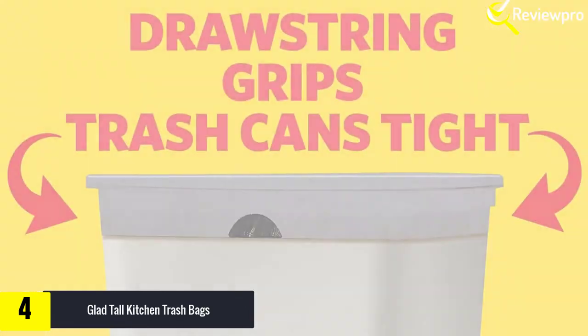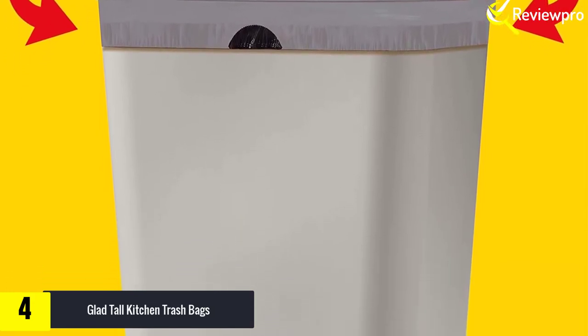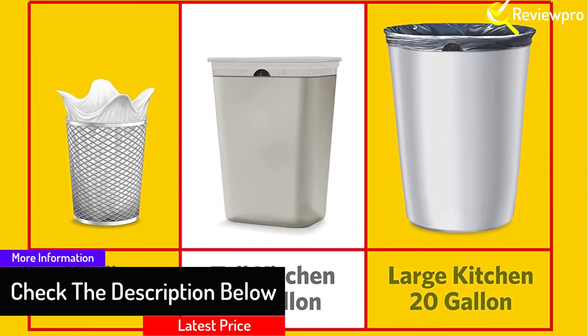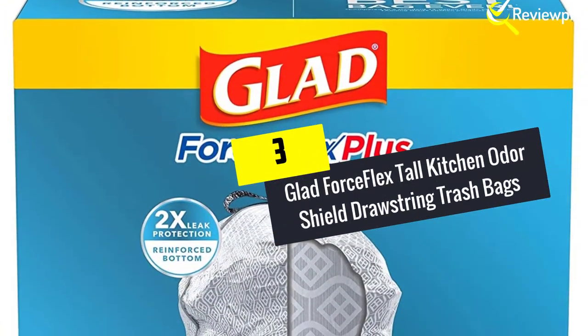With a diamond pattern, these bags stretch instead of tearing due to overstuffing. Use the drawstring to seal the bag and keep items inside securely. Leak Guard Plus and Glad's unique diamond design allow these tall trash bags to stretch at the top, while reinforced bands contain bulk through the middle.